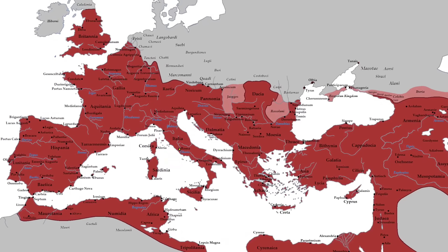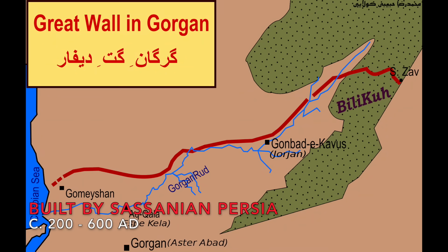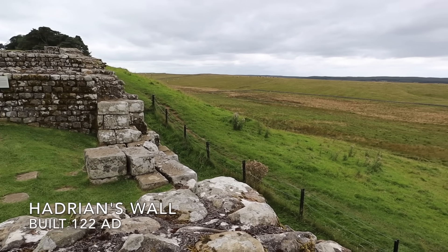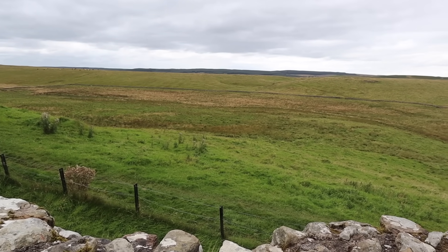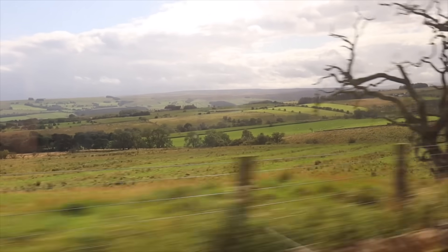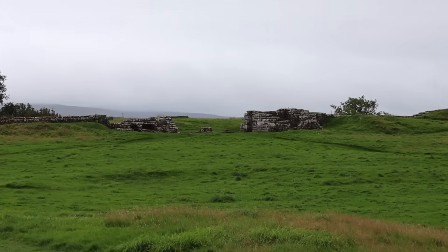It wasn't the largest fortification of its age. The Great Wall of Gorgan, built by the Sasanian Persians to keep out steppe riders to the north, dwarfs it in scale. Yet it was especially useful in protecting Rome's far northern frontier. And when the empire fell, it shaped the existence of those who came after. Here, on an isolated hilltop in the windswept north of England, stood one of the most important garrisons along that wall.